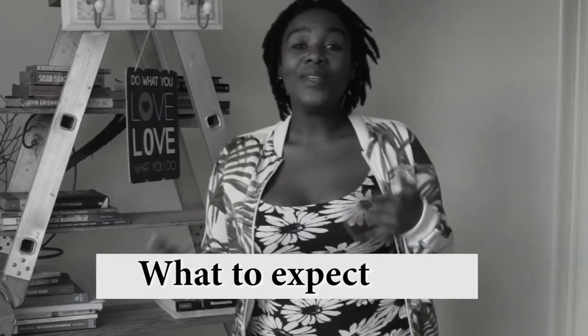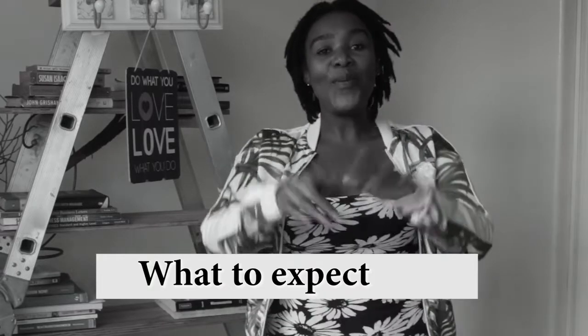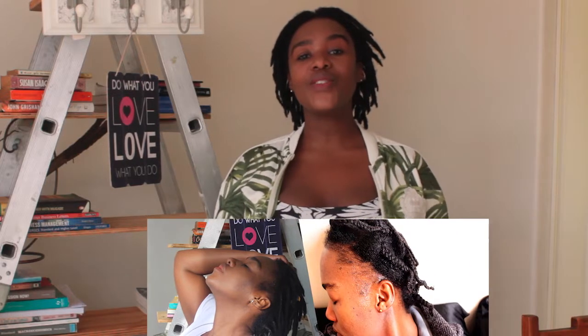I want to give you tips on mistakes that I made that I don't want you to make while you're growing out your hairline. Today I want to talk about five common mistakes to avoid when growing out your hairline — so what are the five worst things that you can do while you're still growing out your hairline?